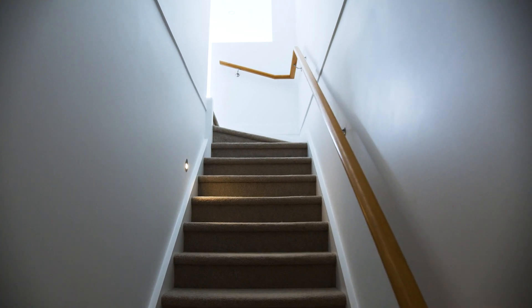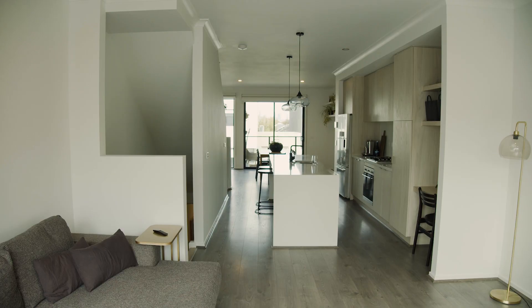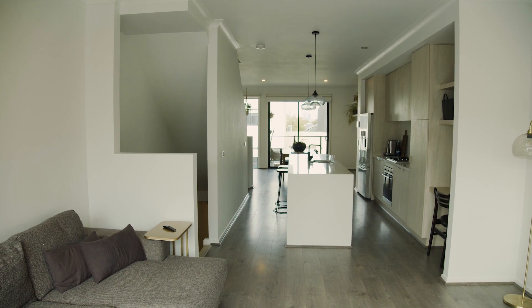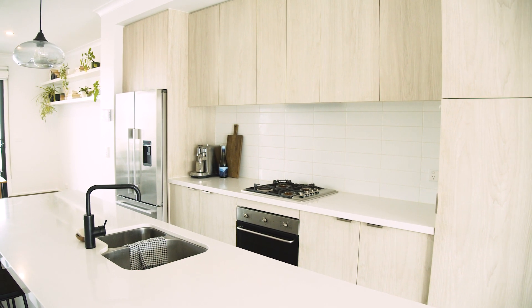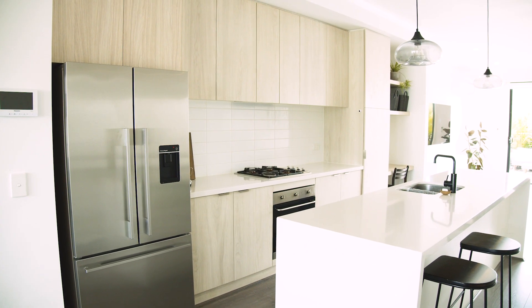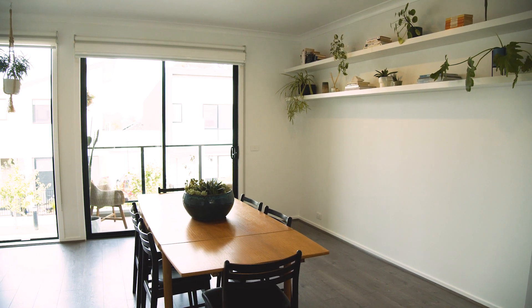Open-plan living with dining area, a quality kitchen with stone bench tops and an island breakfast bar, Smeg stainless steel appliances and dishwasher.